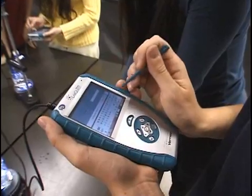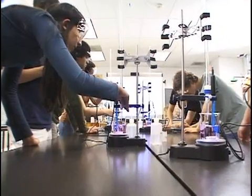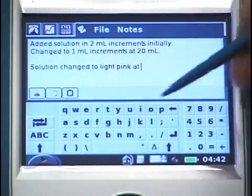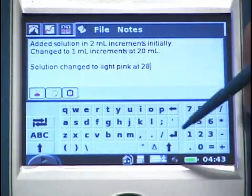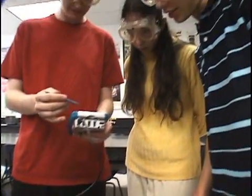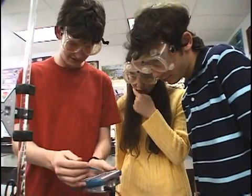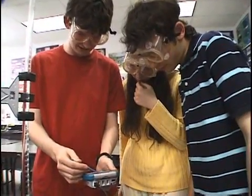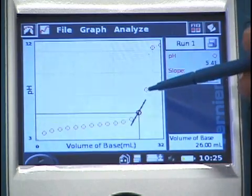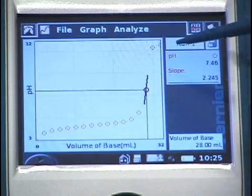I see some of you have a pink color, but it doesn't seem like your equivalence point has been reached yet on your curve. You can find the actual equivalence point by going to your analyze screen and selecting the tangent. If you tap on any part of the curve along your data points, it will give you the slope of the tangent at each point.